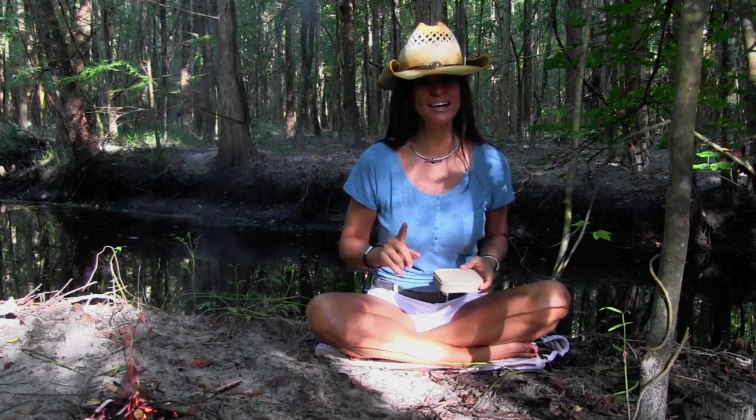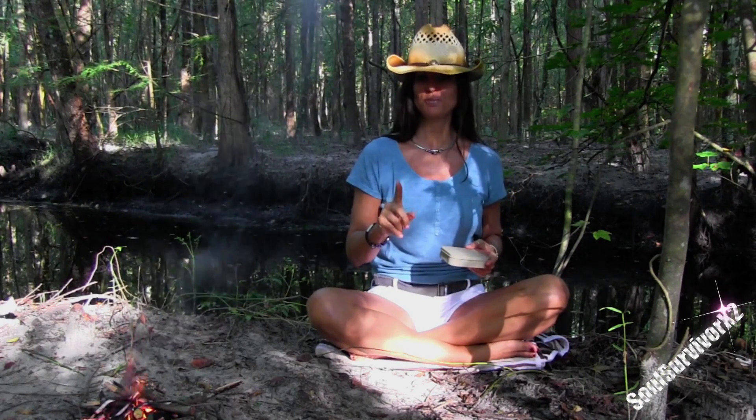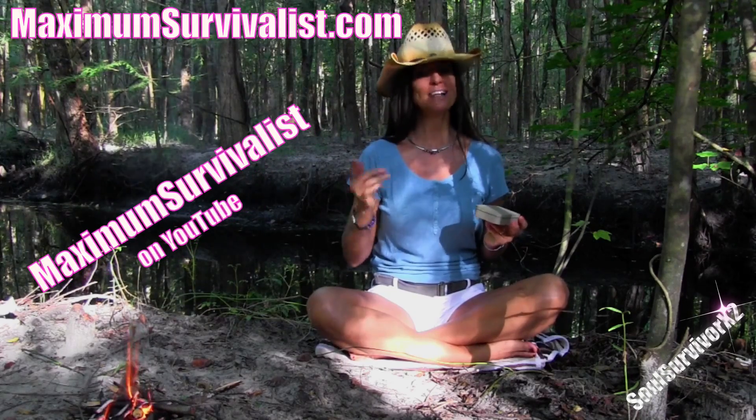I came across another great product from a fellow YouTuber. His name is Max at MaximumSurvivalist.com, or Maximum Survivalist on YouTube.